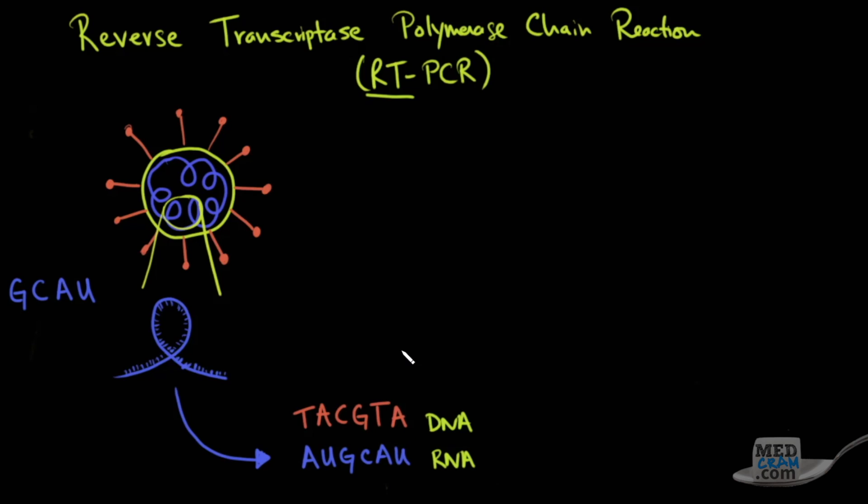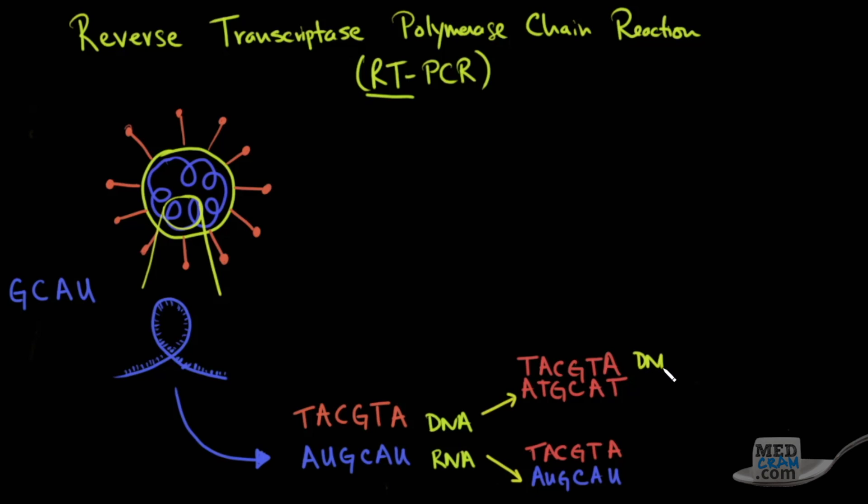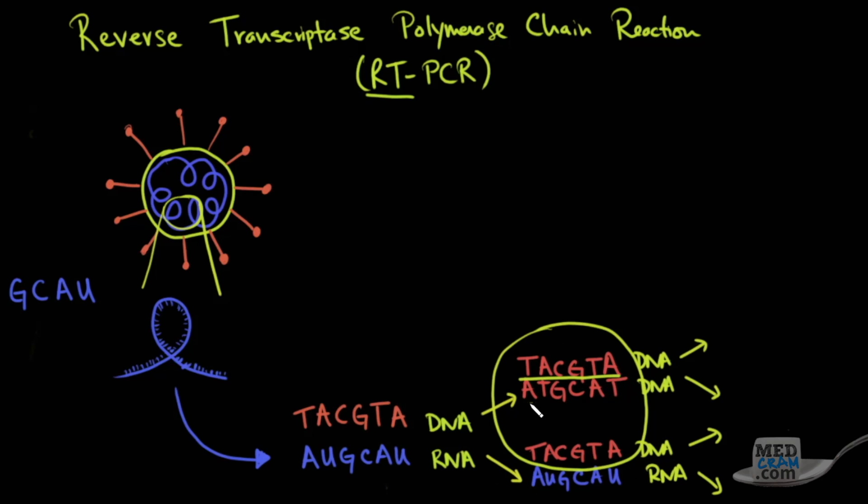Then if you were to do PCR, you would rip these two strands apart and their complementary base pairs would once again form. With each generation, you're amplifying the DNA. So eventually what you have is a large number of copies of this DNA, which you can then put a probe on and get a positive test. That's how you get a positive test in reverse transcriptase PCR.